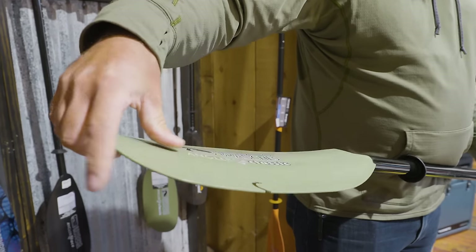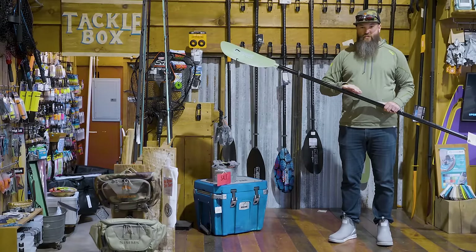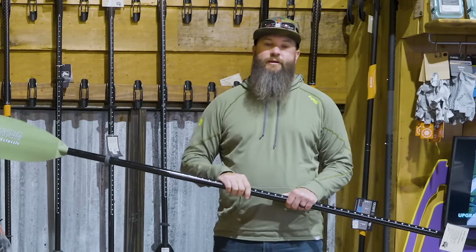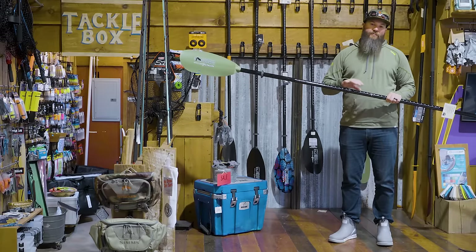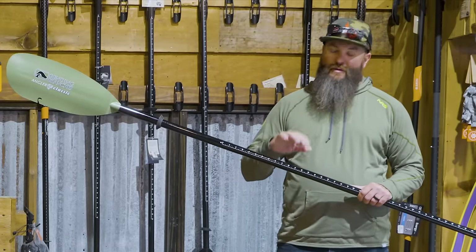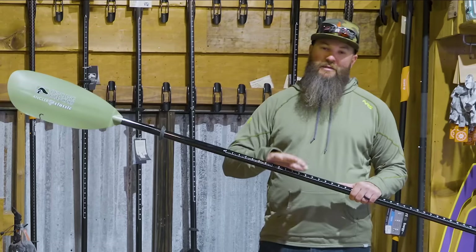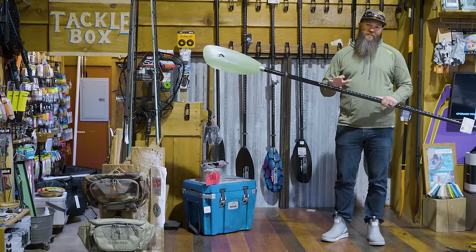The Angler Classic has a fiberglass shaft and a polymer fiberglass blade, which is going to be a lot more efficient than an aluminum shaft with a plastic blade. It's not going to flex as much, which means you're going to transfer that power through the paddle stroke, plus it's going to be quite a bit lighter. The fiberglass is very durable, and this type of material in the blade is also very durable, so you can use this paddle to push yourself off of things, which is common in kayak fishing. This is a great starting point — if you can't go any higher, at least try to get something in this price range and you'll be a lot happier on the water. The Angler Classic comes in at 35.5 ounces, varying by paddle length.